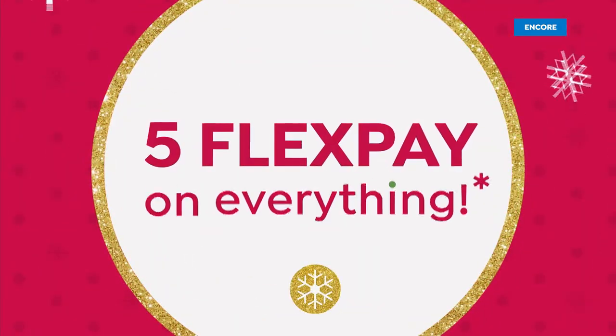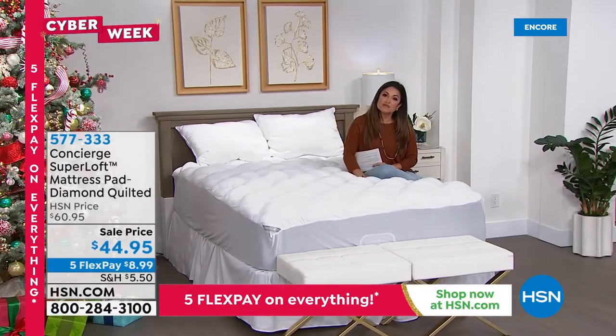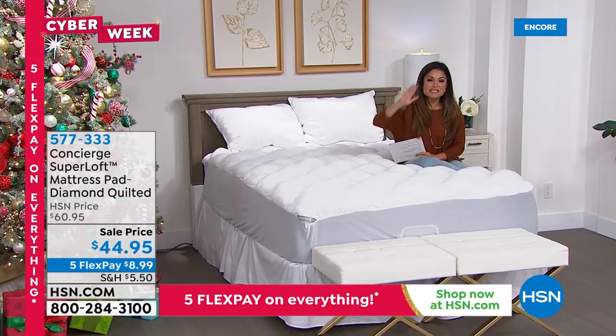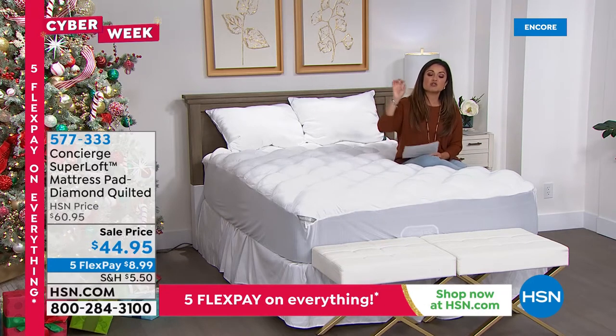I'm so excited we were able to add this to my show — Adam had this in his show at 9 PM and in just a couple of minutes, 2,000 of you scooped it up. Look at this sale price — this is unheard of. This is from Concierge Collection. Super Loft is their top-selling premium mattress topper.